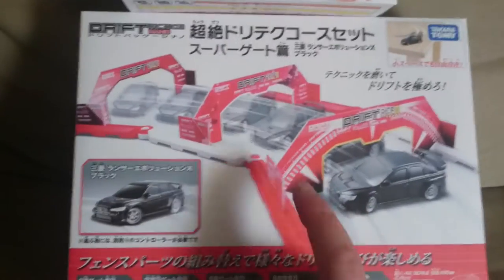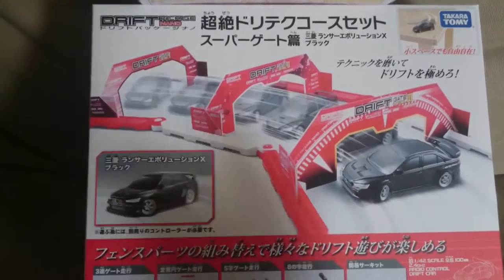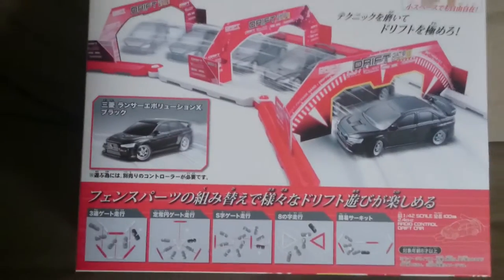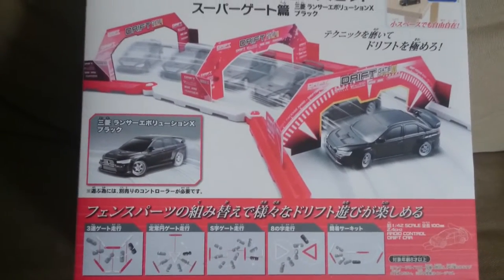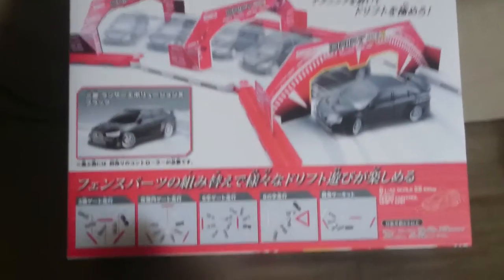Buyer beware. This one, just like the white Nismo 370Z, does not come equipped with a transmitter. It's only the car and all the stuff you see here.